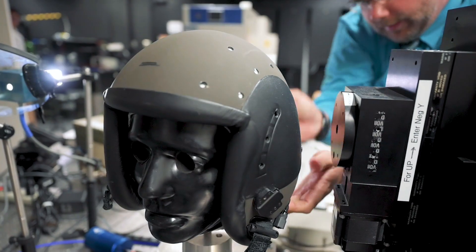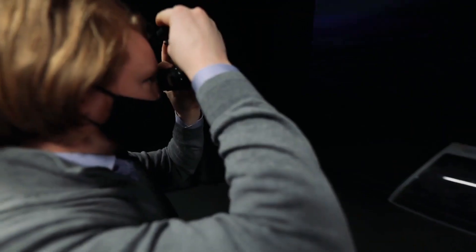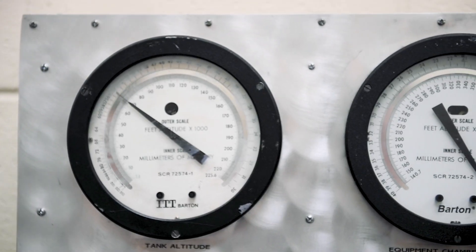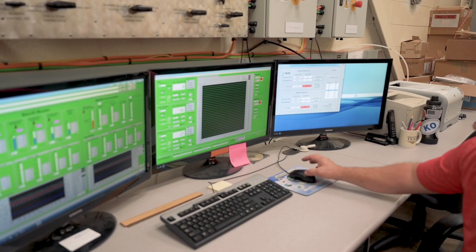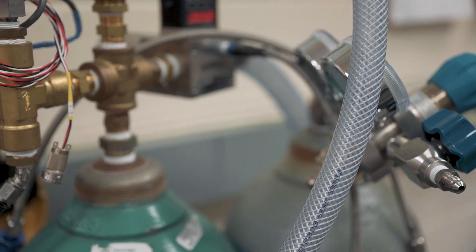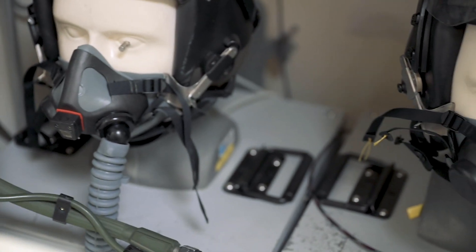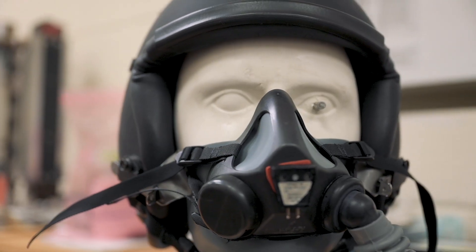Several of our labs include vision labs that look at eye protection solutions and laser eye protection, as well as a night vision lab to enhance night vision and night vision goggles. We have altitude labs that can simulate an altitude an aircraft can achieve and measure performance when exposed to those altitudes. We also have oxygen and gas labs that look at breathing gases, breathing gas mixtures, and how well we can deliver oxygen to protect our air crew.